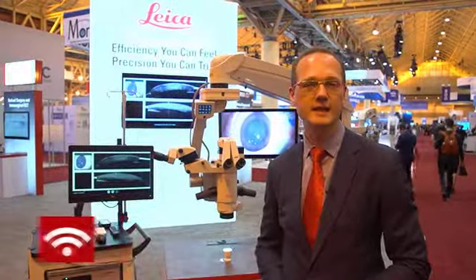Leica Microsystems debuted the EnFocus intrasurgical OCT system in combination with its Proveo 8 microscope platform. The EnFocus OCT supplements the microscope view with real-time visualization of subsurface ocular tissues. To learn more about the EnFocus system, iWire TV spoke with Maxime Memon, vice president of Leica Microsystems Medical Division.